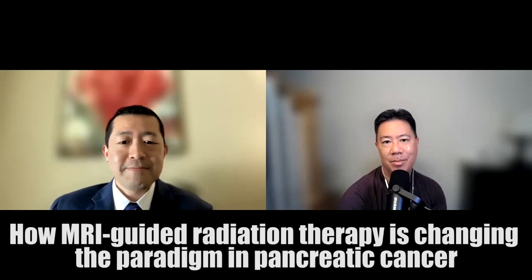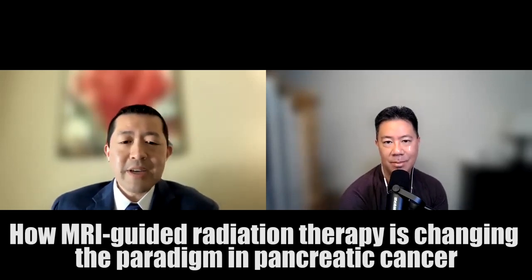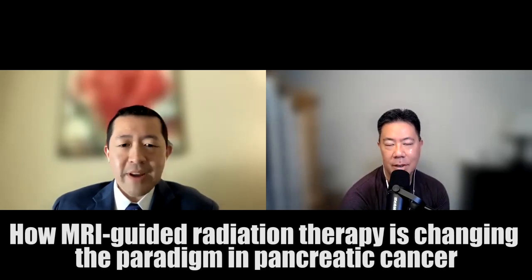Michael, welcome to the show. Thanks for having me. It's really exciting to be here and to share some of what we've been doing to hopefully advance the outcomes for patients with pancreas cancer.